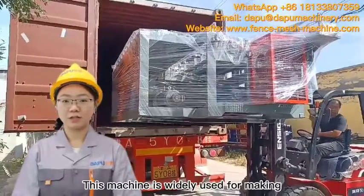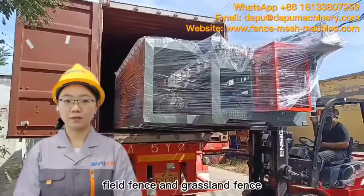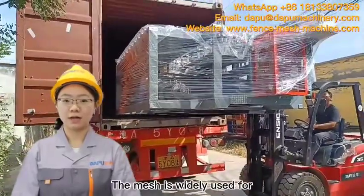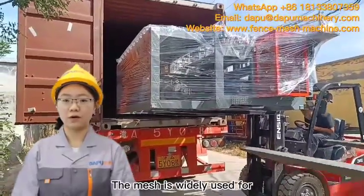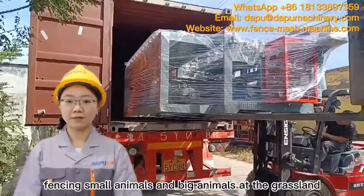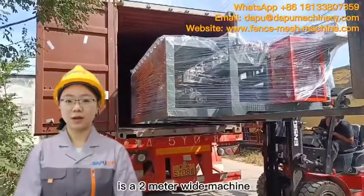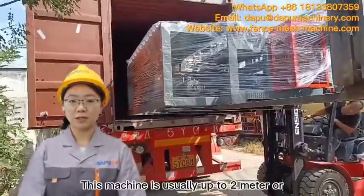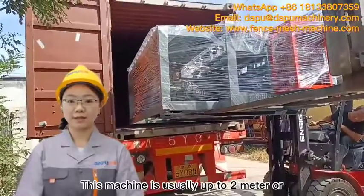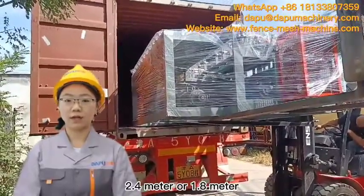This machine is widely used for making weld fence and brass band fence. The mesh is widely used for fencing small animals and big animals. The machine we are building today is a 2-meter wide machine. This machine is usually made in 2-meter, 2.4-meter, or 1.8-meter widths.